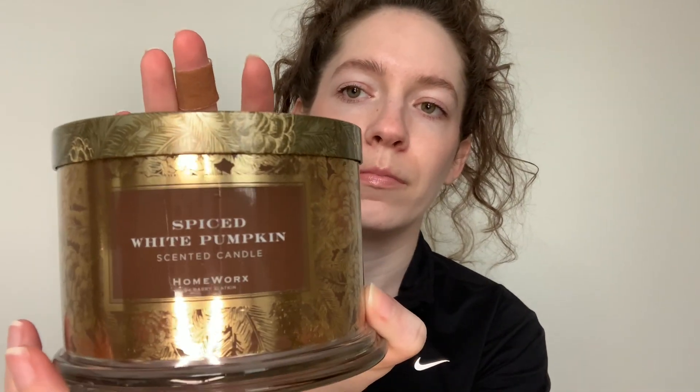Then we have Spiced White Pumpkin — White Pumpkin, Cinnamon Bark, White Maple, and Sugared Vanilla. You really get the sugared vanilla. It's sugared vanilla with a little bit of pumpkin. That's really nice.